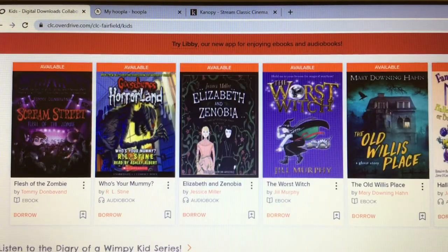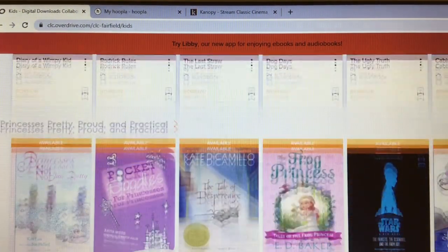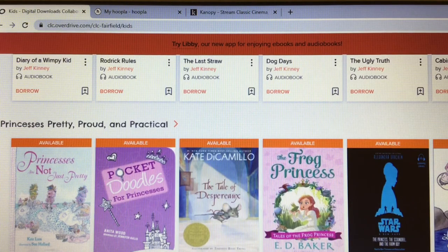There are books about time for reading, some scary stuff, Diary of a Wimpy Kid, princess books. You can search this way — you can browse, or you can put in your title or author as a way to search. So that is Overdrive and Libby.